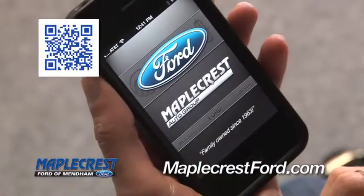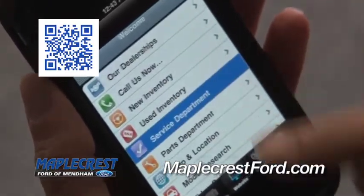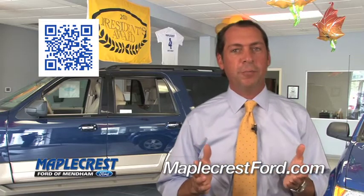Download our free mobile app to see our entire inventory, get a quote, even schedule a service appointment. There's no hassles. Everything you need on every vehicle is right on your smartphone.